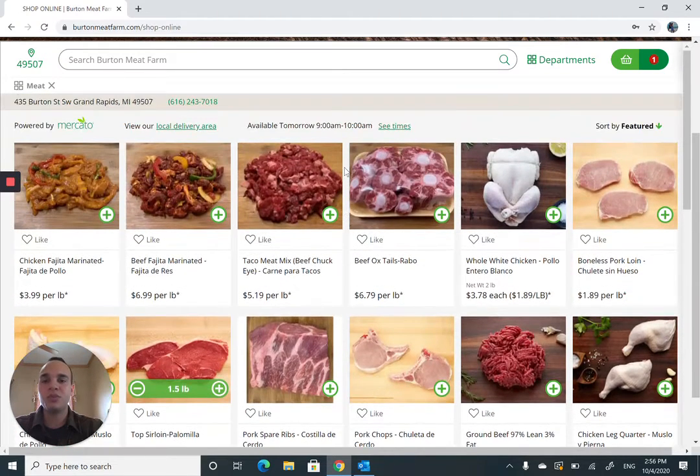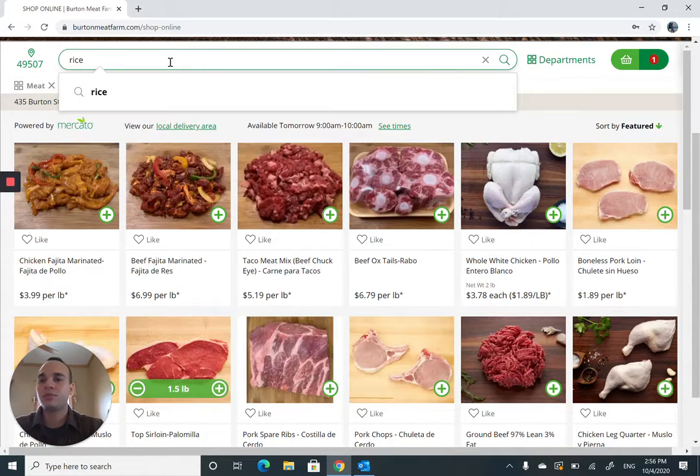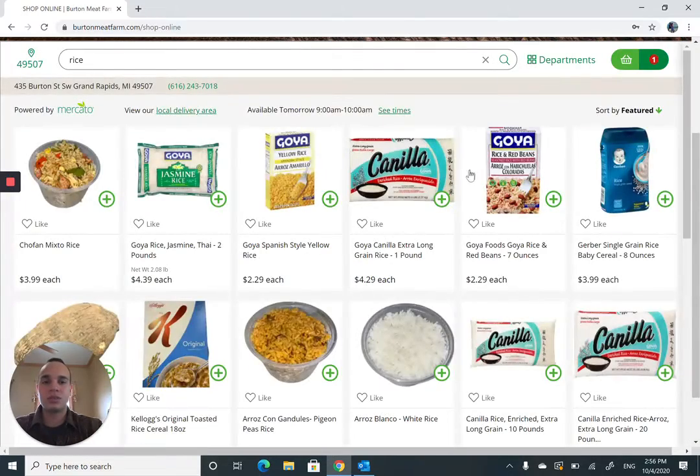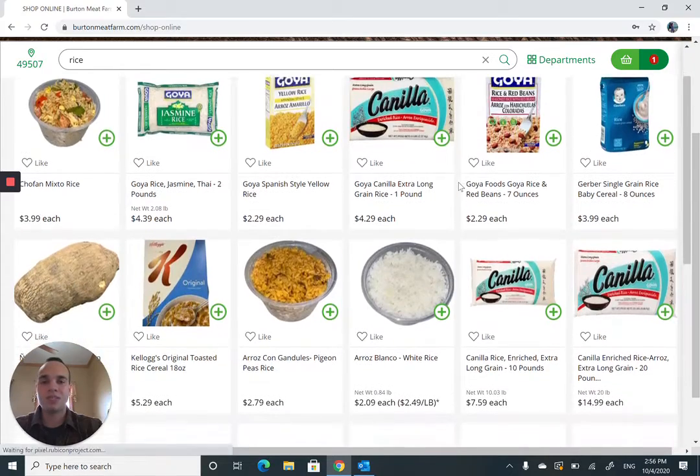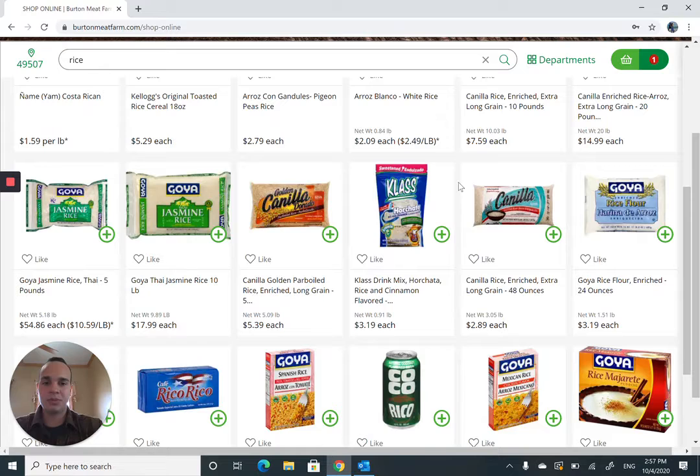We've got our meat, and we know that traditionally a Caribbean meal needs rice for the most part. Let's take a look at what kind of options we have for rice here at Burnt Meat Farm. Not a huge family, so we just want rice for about a night or two. We'll add this 48-ounce bag of rice — that's $2.89 each, so we know the pricing really quick and easy.